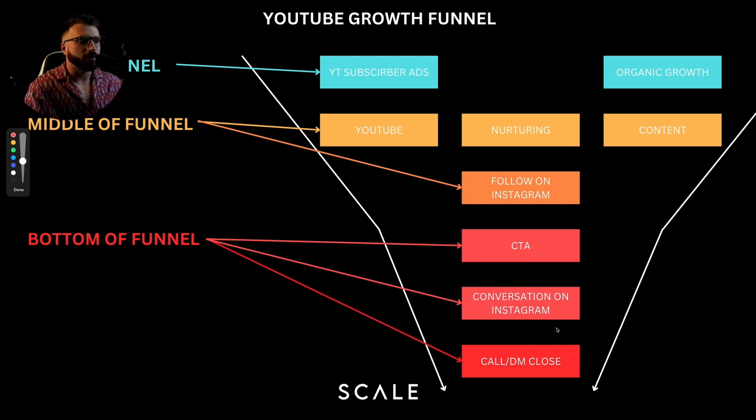If you make good videos that help your clients get results and take them where they want to go, you will literally make so much money you don't even know what to do with it.